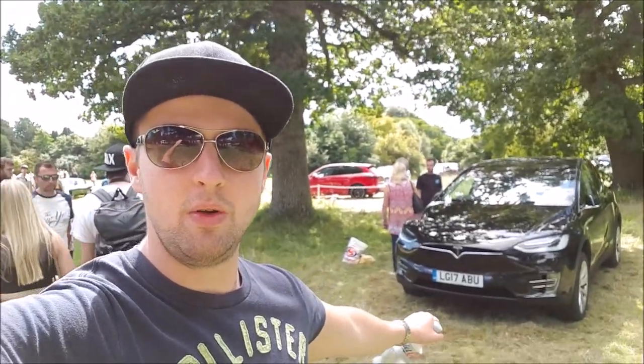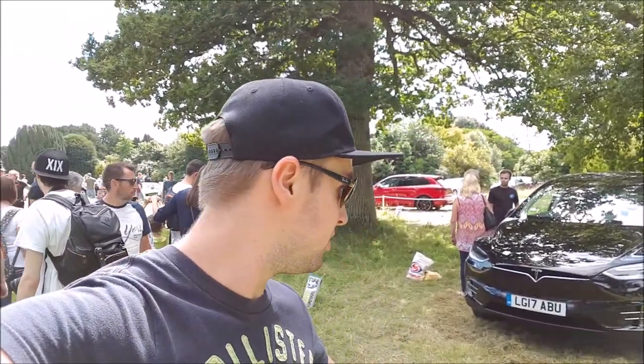Unfortunately my GoPro has run out of charge so I'm now vlogging on my phone. We're heading up to the main house — we had the rev off, hope you guys liked that. That Tesla Model X in black is absolutely lovely — that colour is like midnight black but still glossy. There's a lovely old house and we've got some cars on the front lawn.